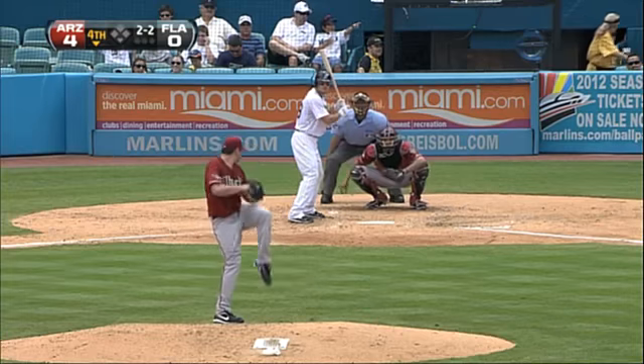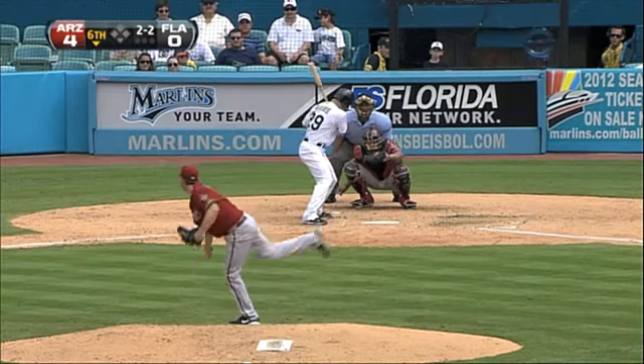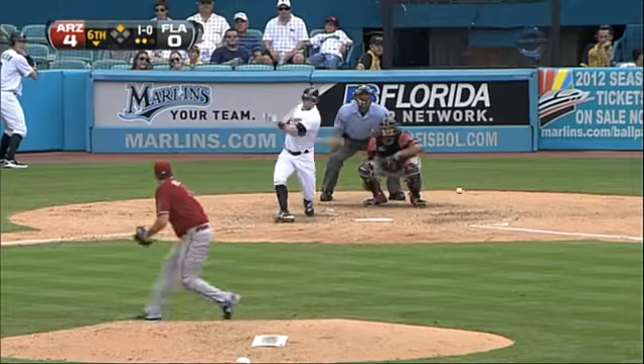Bottom of the fourth, Greg Dobbs swings and misses. Then Dobbs again in the sixth — Hudson was mowing them down. Scott Cousins grounds out.